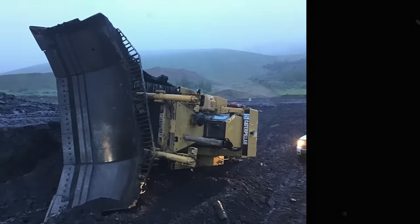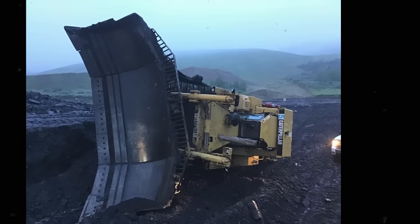Isn't it so freaking heartbreaking to see the most stable machine on earth being flipped over like this one? God, I hate it.